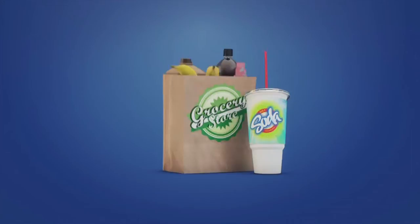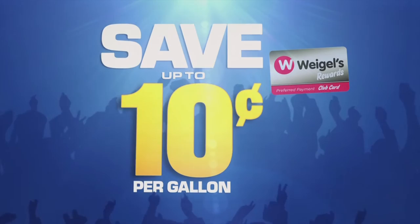I'm Billy Weigel. As you know, most gas card programs require you to buy something to get a gas discount. Not with the new Weigel's Rewards Club card. No purchase is necessary to earn up to 10 cents off per gallon of gasoline.